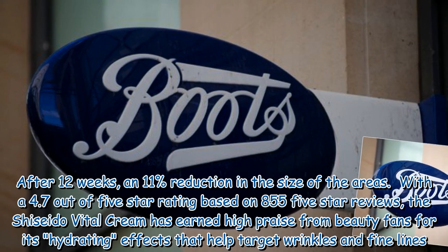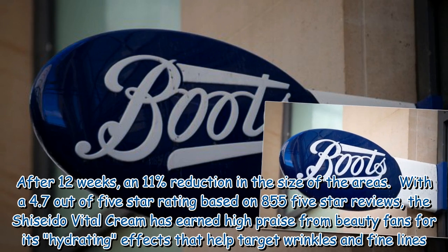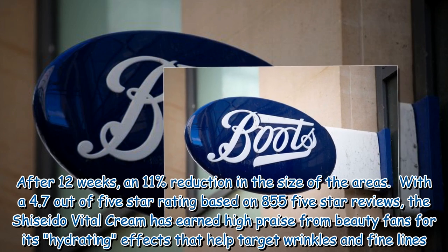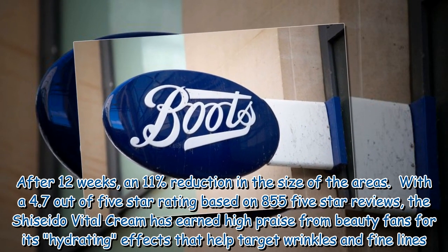With a 4.7 out of 5-star rating based on 855 reviews, the Shiseido Vital Cream has earned high praise from beauty fans for its hydrating effects that help target wrinkles and fine lines.